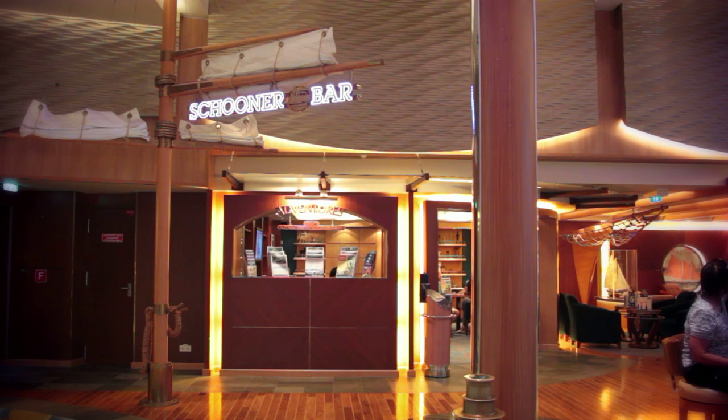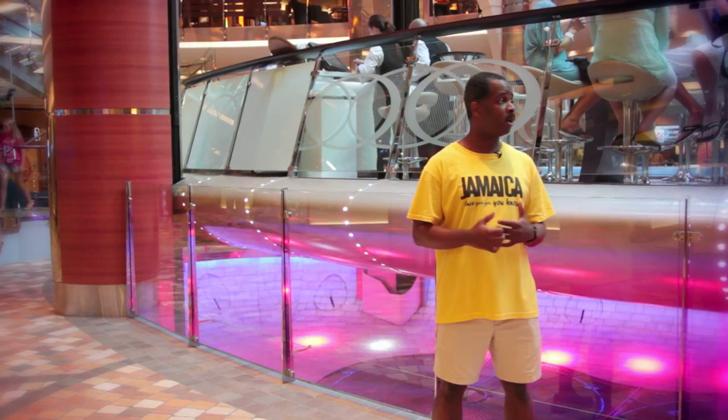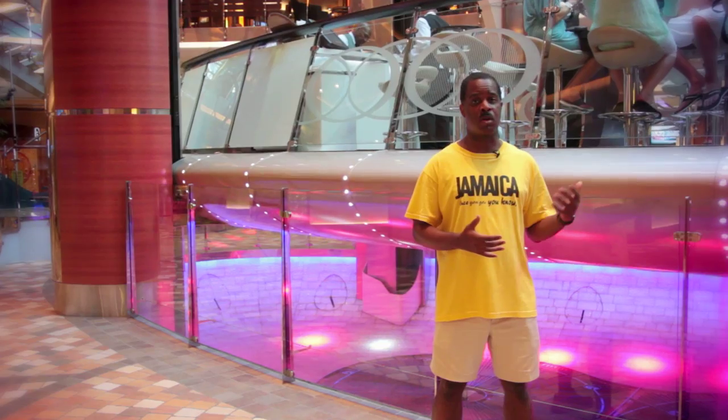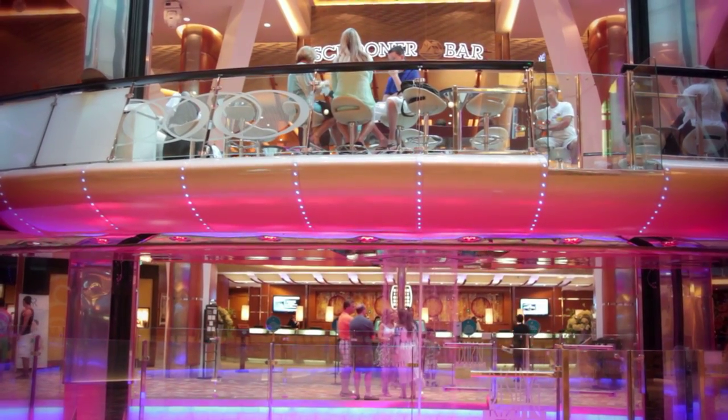We're looking at the Schooner Bar, which is a signature bar on all Royal Caribbean ships. If you have sailed on any Royal Caribbean ship in the past or any in the future, you will always see a Schooner Bar on all 21 of the Royal Caribbean ships. And here we have the Rise and Tide Bar, which leads from level 5 on the promenade all the way up to level 8 on Central Park.